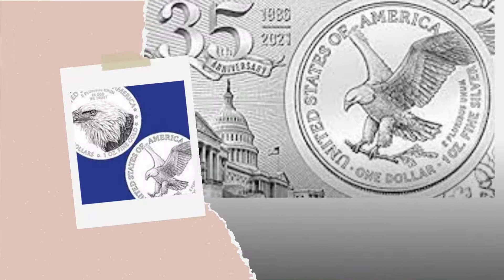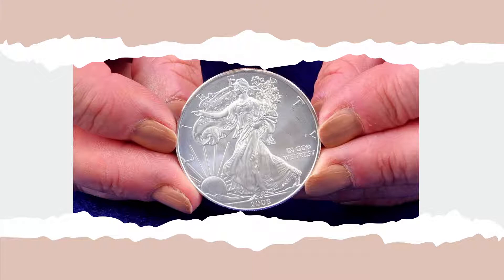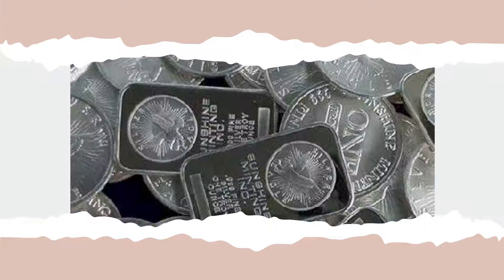This year marks the 35th anniversary of the American Silver Eagle Coin Series, making it the most popular and most sought-after modern US currency series worldwide. If you've been paying attention, you've probably heard that demand for silver eagles has risen sharply in the last year, due to a combination of high demand for physical silver, production delays at the US Mint since the pandemic, and a shortage of silver planchets required for all of the Mint's silver coins. All of this has led to higher premiums for silver eagles overall.